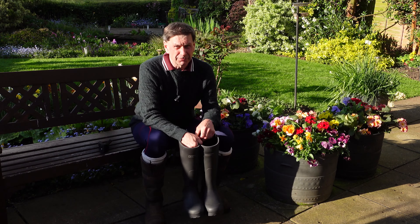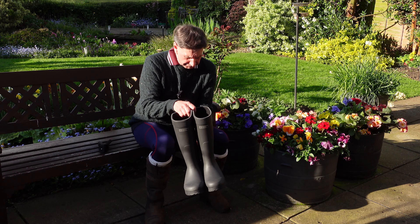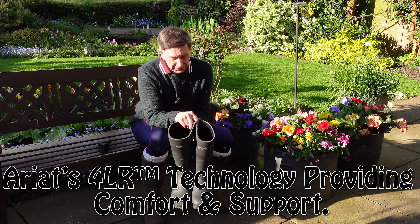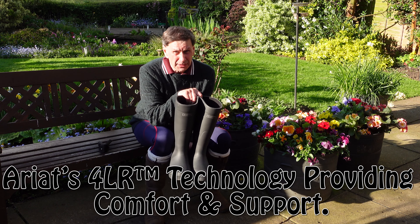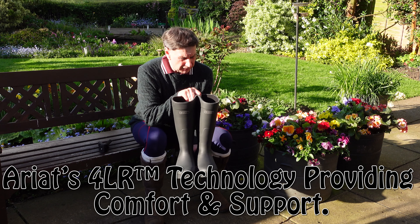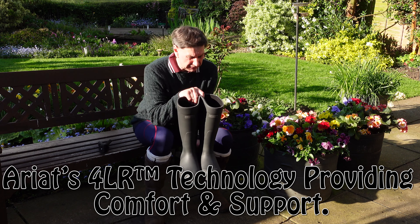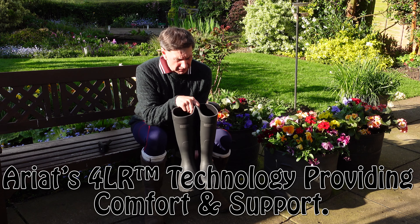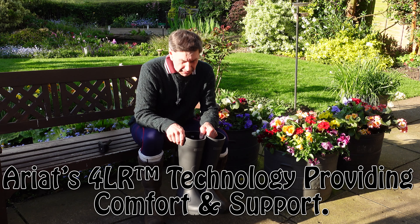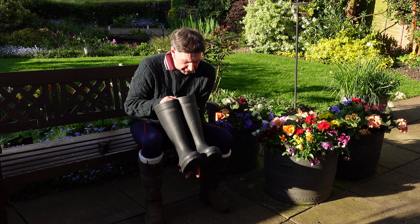We have a pair of very nice Ariat Wellington boots — insulated Wellington boots. It's still got the tags on, just taken them off. I read with great interest that these will keep your feet really nice and warm right down to minus 10, would you believe? It says so on the tags.